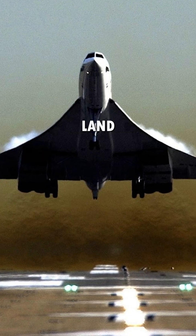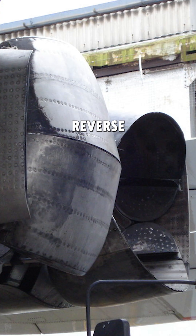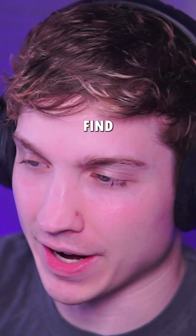How much runway does the Concorde need to land without using brakes or reverse thrust and stop before it reaches the end? Let's find out.